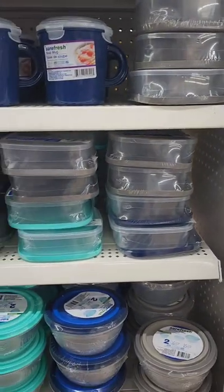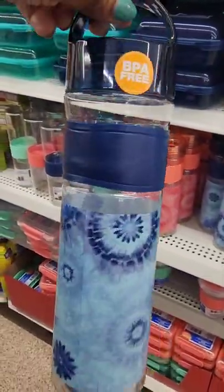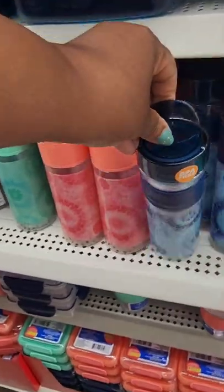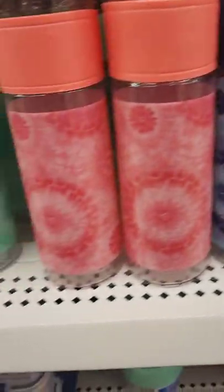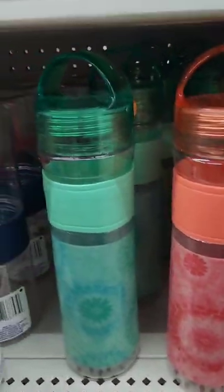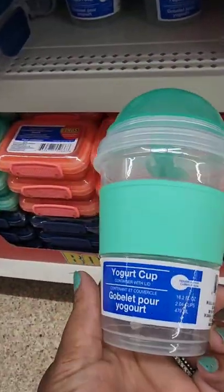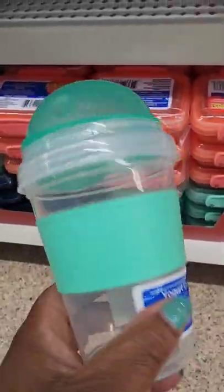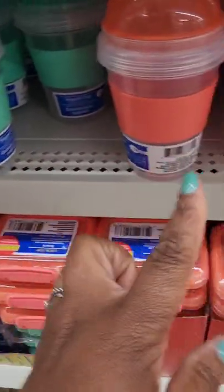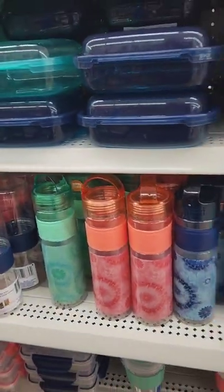Starting with the water bottles — these are nice, BPA-free, and they kind of match the containers. They have them in blue, peach, and green. Something else I haven't seen before: a yogurt cup with a separate container where you can put granola and fruit — in the same color-coordinated set. Those are two new items I've never seen before.